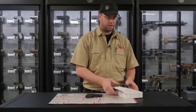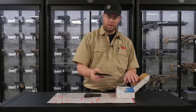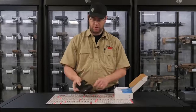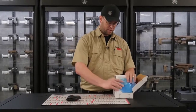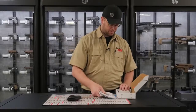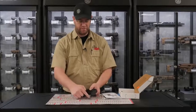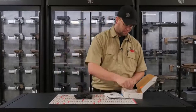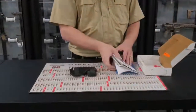The Ruger LCP2 comes in a box with a pocket holster, so you can cover your trigger guard and have that safely in a pocket. There's a user manual, an extra base plate if you don't want the finger or pinky extension on there, and of course the lock that comes with all new handguns.